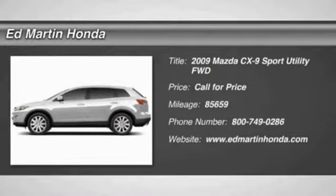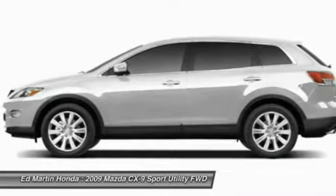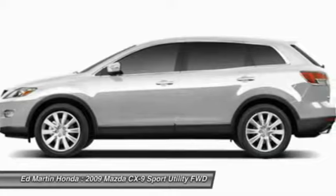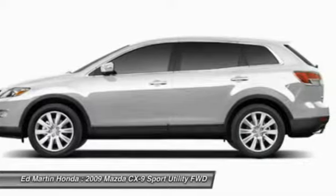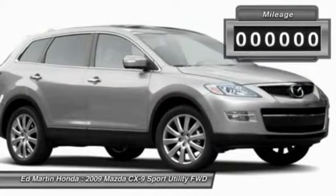The 2009 CX-9. This seven-passenger crossover boasts unexpected styling, a powerful yet fuel-efficient engine, and standard luxuries. Safety also comes standard with the CX-9's five-star governmental front and side impact crash test rating.